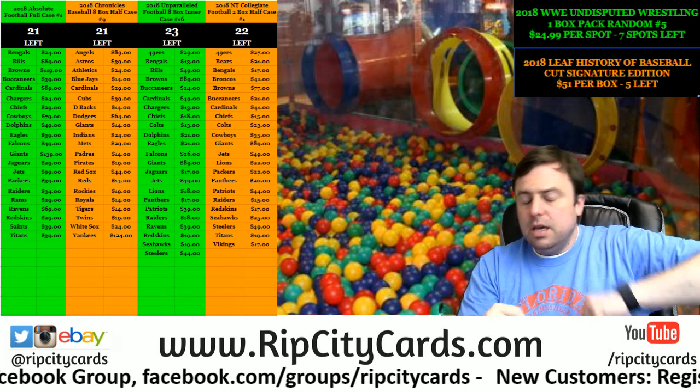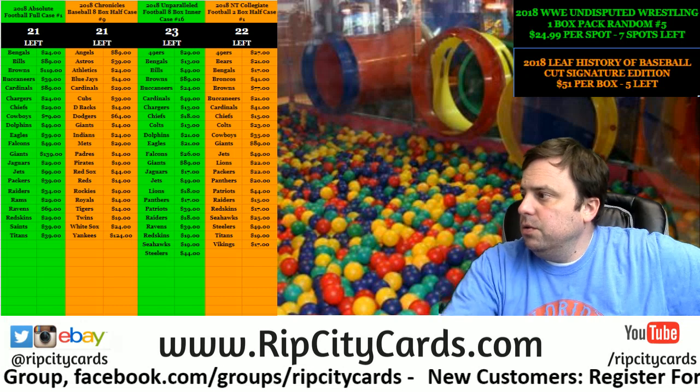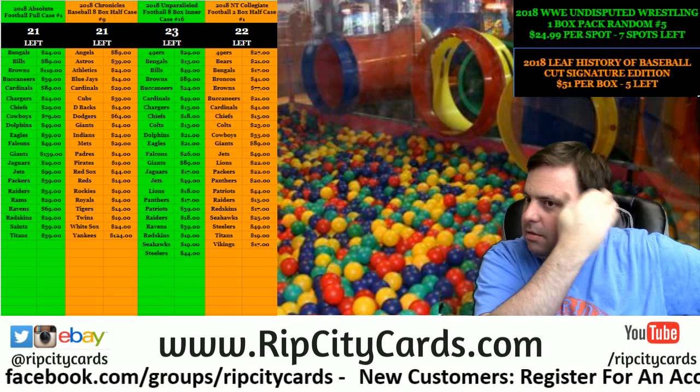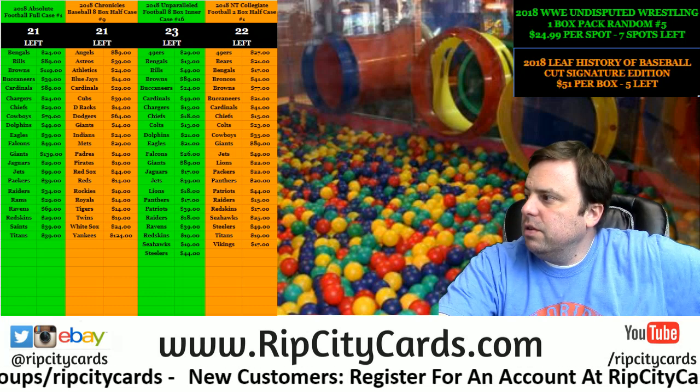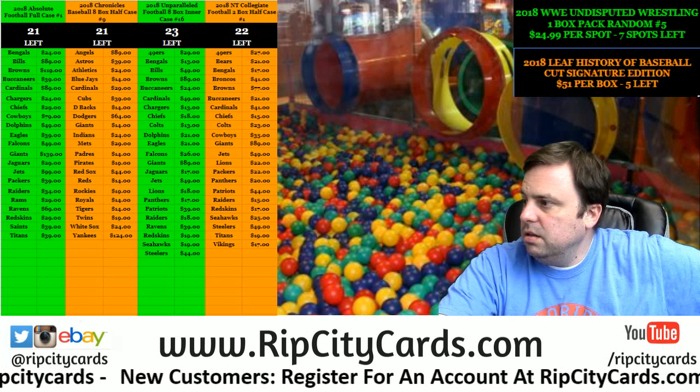Hi everybody! Welcome. We are going to do the 2016 National Treasures half case number 13, eBay style, right now.